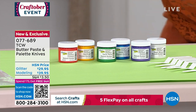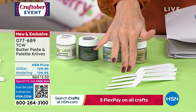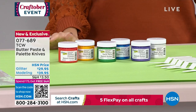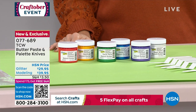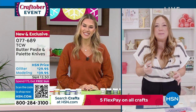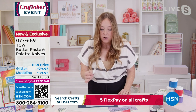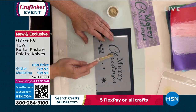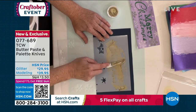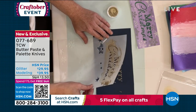The butter comes in two choices: a collection of six jars — your whites and primary colors — for $39.95, or a set of four metallics called 'Star Bright' for $29.95. Both come with plastic palette knives. Everything on crafts today is on five interest-free credit card payments. The stencil butter is infused with micro glitter — real glitter. You give it a stir, it's very thick, not falling off the knife, and when it goes down on your page it is smooth like butter — hence the name.